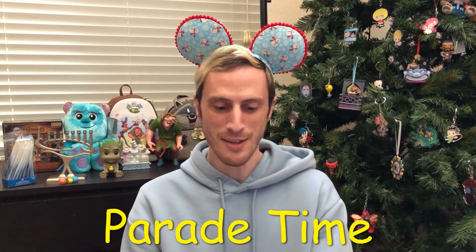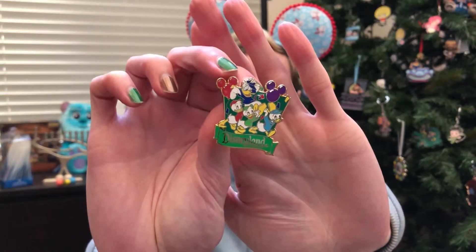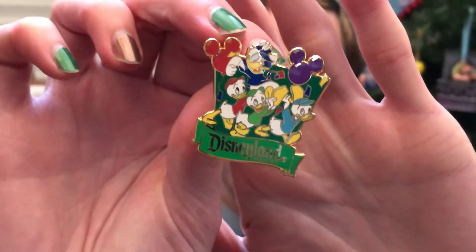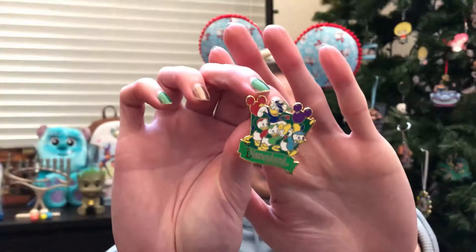Parade time! Show a pin featuring a parade or a balloon. I have some cool balloons — these are being held by the three nephews Huey, Dewey, and Louie with their Uncle Donald. It's a Disneyland pin and they're going to celebrate! I don't remember where I got that one from!